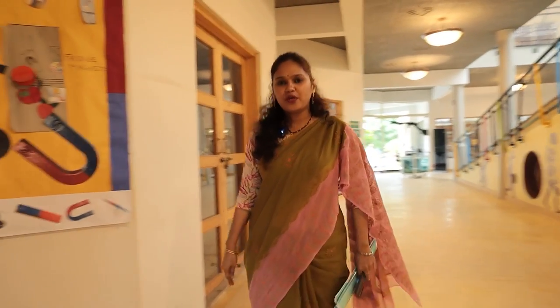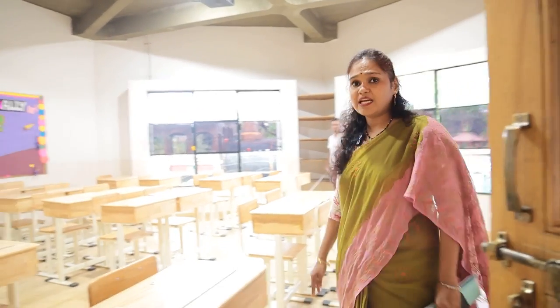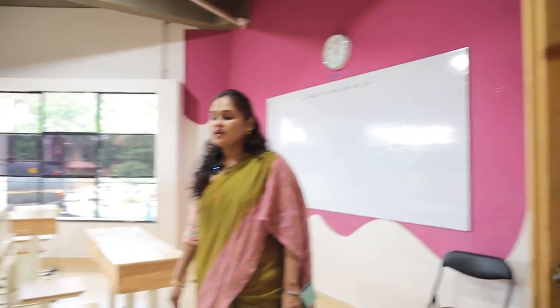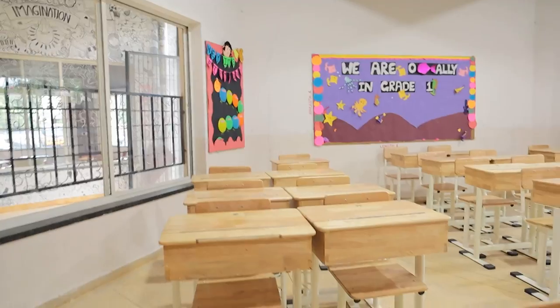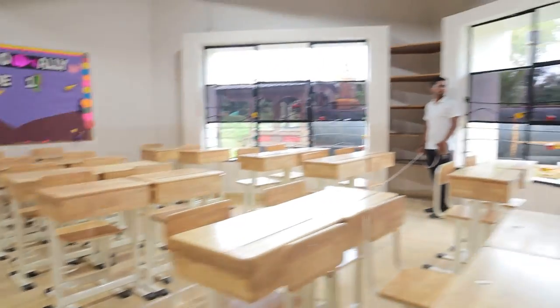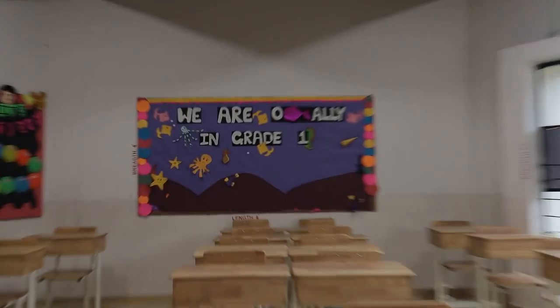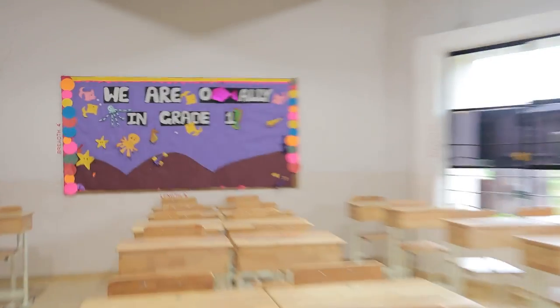Now we are going to enter the classroom that reflects the ethos of the school. This is the Standard 6 classroom. You can see the seating arrangement. It is quite cloudy outside but still properly lit, with big windows for proper ventilation.